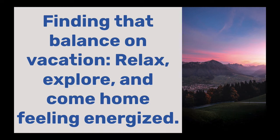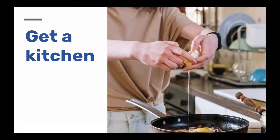Let's talk about vacations — you remember vacations, right? Well, the next time you get to go on a vacation, let's make sure you can relax, explore, and come home feeling energized. My first tip for vacations is to try to get a kitchen if possible.